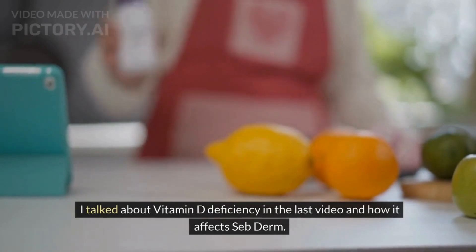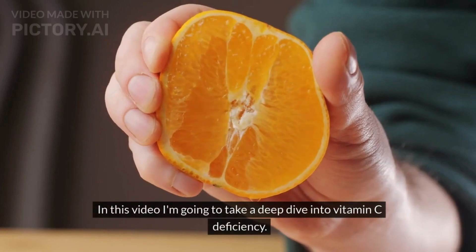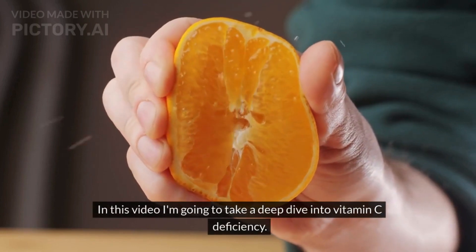I talked about vitamin D deficiency in the last video and how it affects seborrheic dermatitis. In this video, I'm going to take a deep dive into vitamin C deficiency.